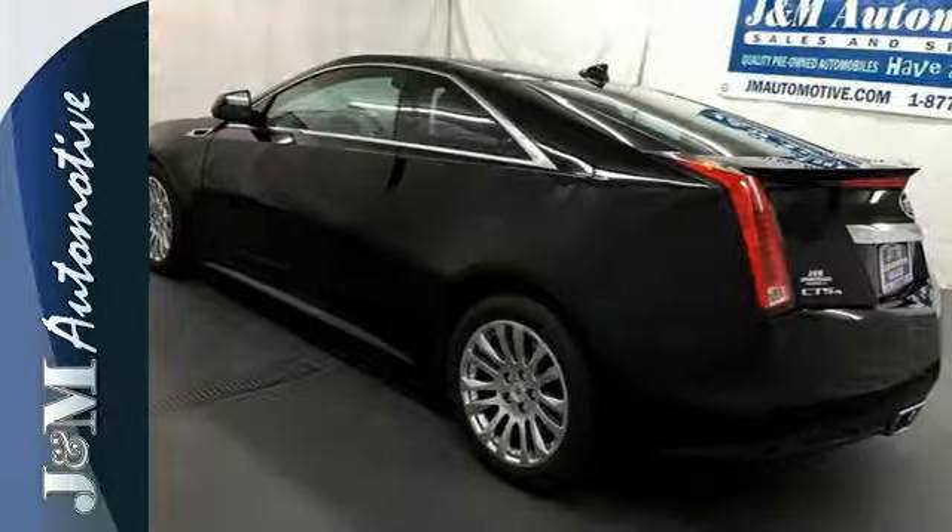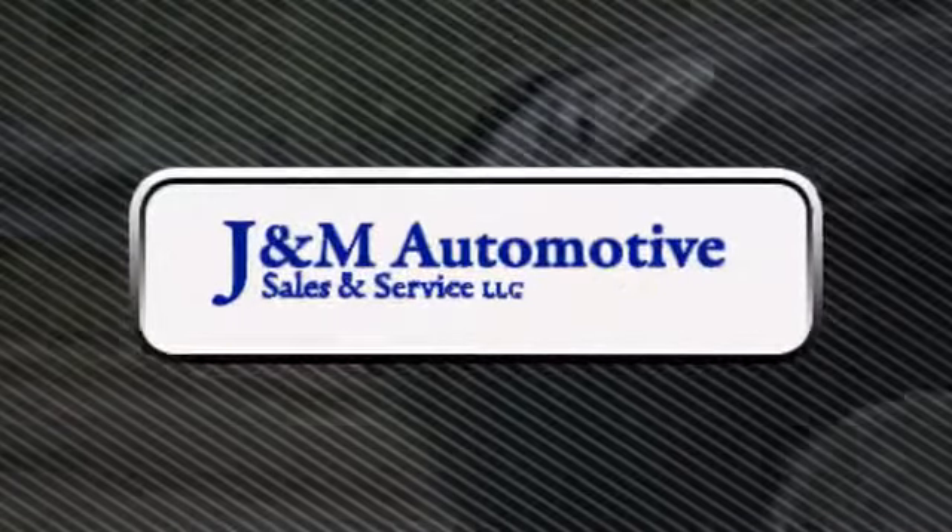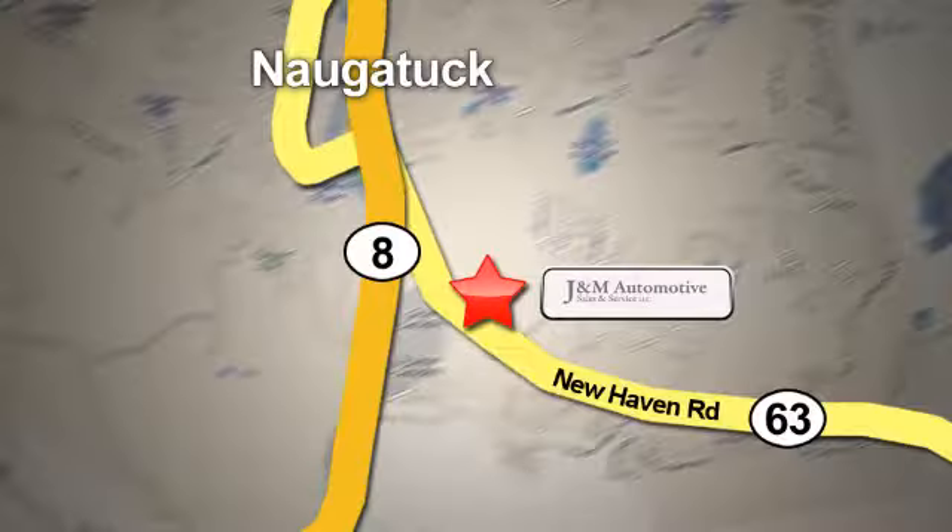Feel proud to drive this CTS. Come in today for a test drive. You'll see a difference at J&M Auto Sales. Call or stop in today. We are conveniently located at 820 New Haven Road in Naugatuck, Connecticut.